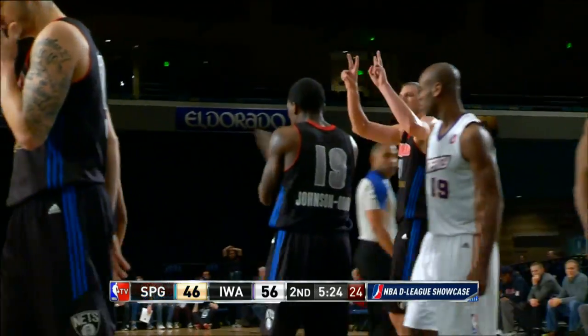Darius Johnson-Odom laying it in and drawing the foul. He's the first player in the showcase this week to go over 40 points, finishing with 41. Score at 56-47.